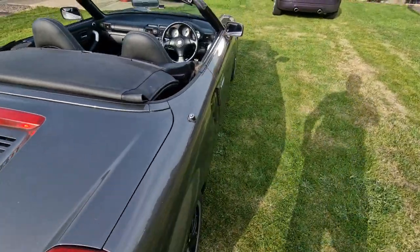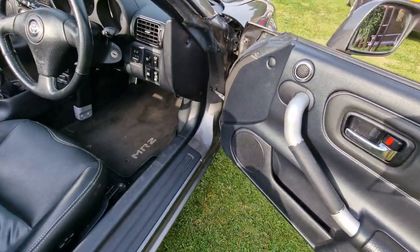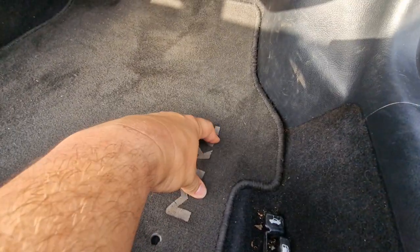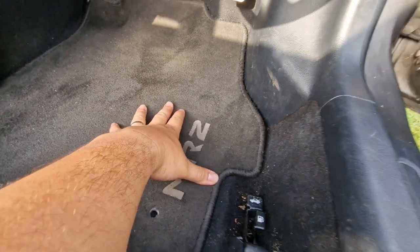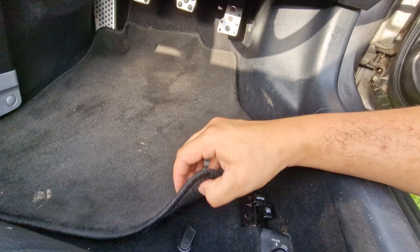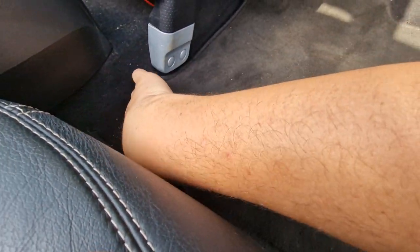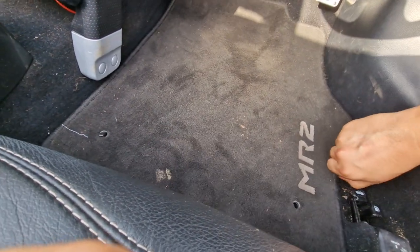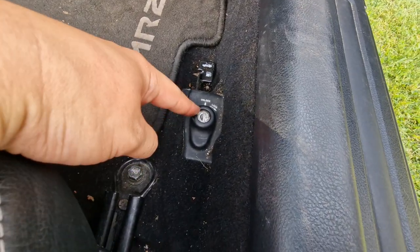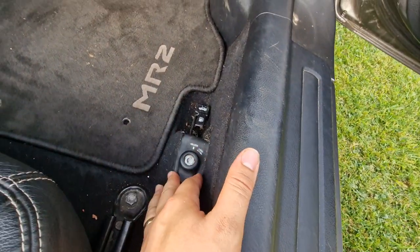Coming around to the driver's side — same setup, with the monogrammed MR2 mat. There are some cool stainless steel effect pedals, though the clip on one is broken. The lock/unlock lever on the door controls the fuel filler cap, and the boot — which is actually the engine bay release — while the roof is down can be locked with the key.